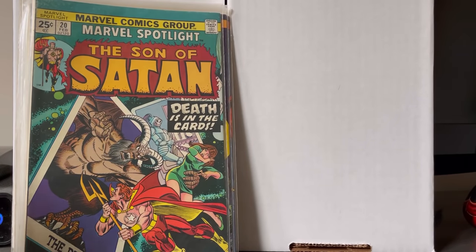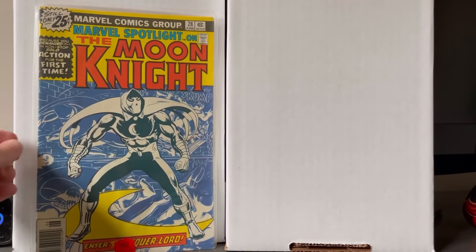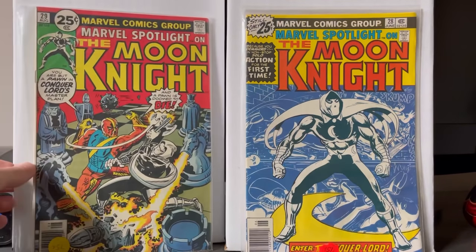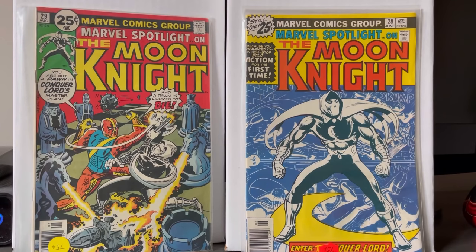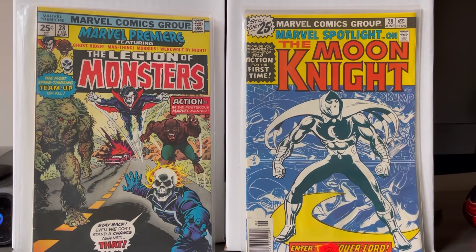I've been really into these Marvel Spotlight books — the premieres of various characters. Really psyched to find this one: Marvel Spotlight 28, Moon Knight's first solo, and 29. I also found Marvel Premiere 28 just sitting there. Keep in mind I went through this box after someone else did and they didn't pick any of these up. Marvel Two-in-One was there as well.